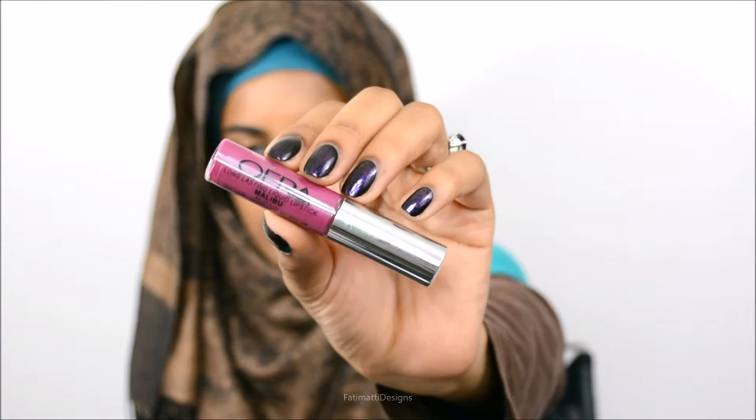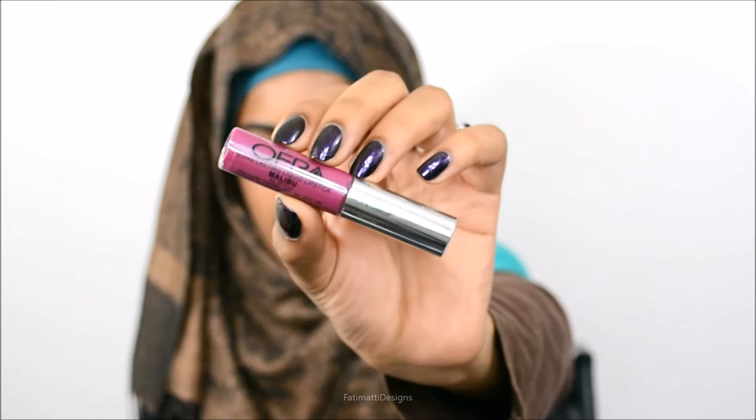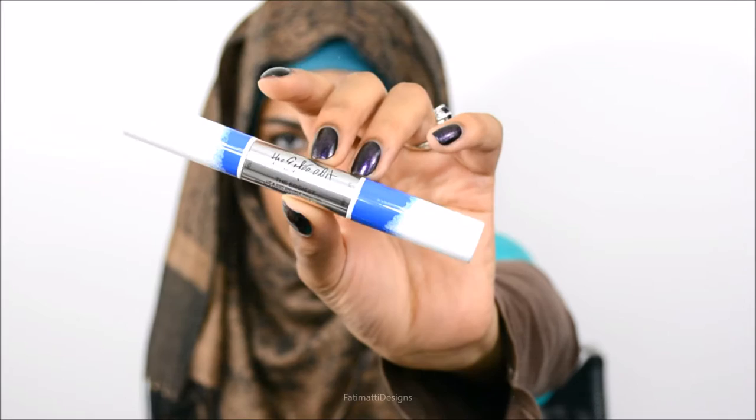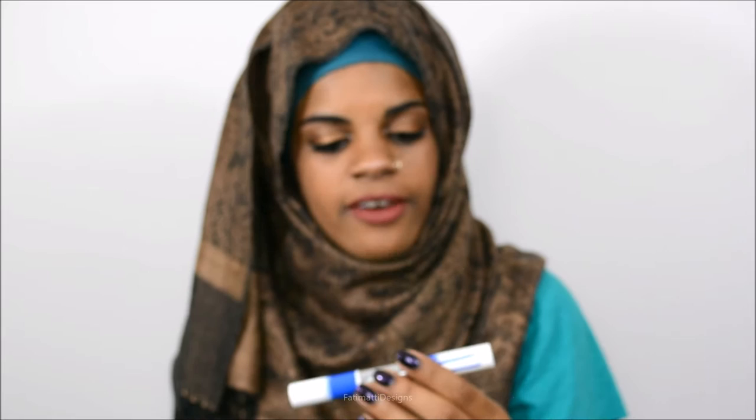Ofra allows you to pick out a liquid lipstick color — I chose this purplish color. The Estee Edit handed out dual-tip mascaras with one side for volume and one side for contour. The Estee Edit line was the longest of all of them — it took us like an hour and a half. While waiting in line we also got a primer called Radiance Activator to treat, prep, and glow your skin.